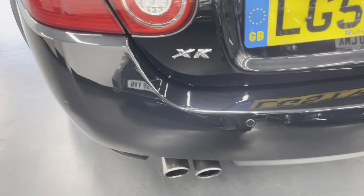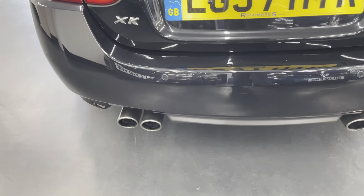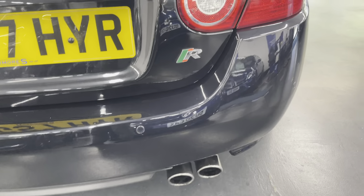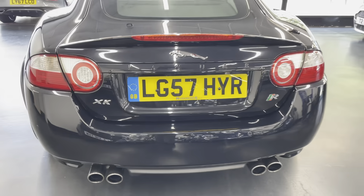Moving to the back of the car — it does have the rear parking sensors. There's a nice R badge at the back, and it's a very nice view from the rear.